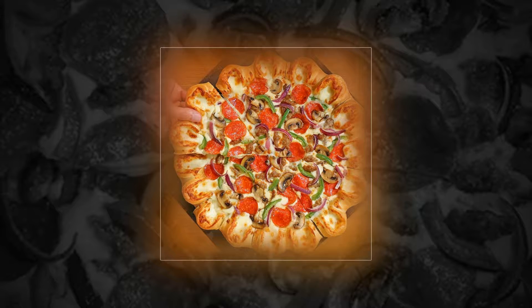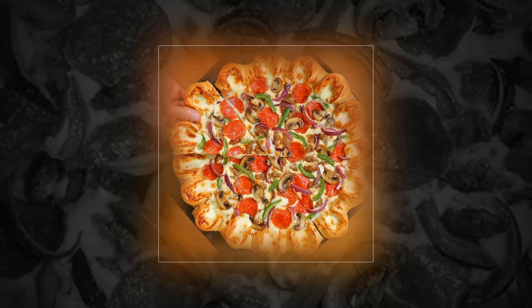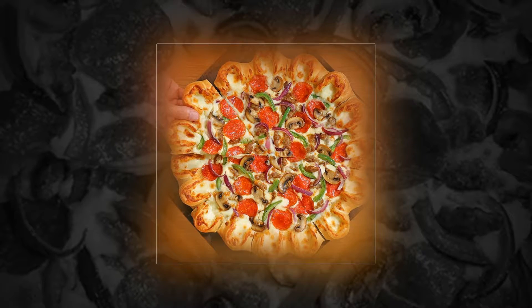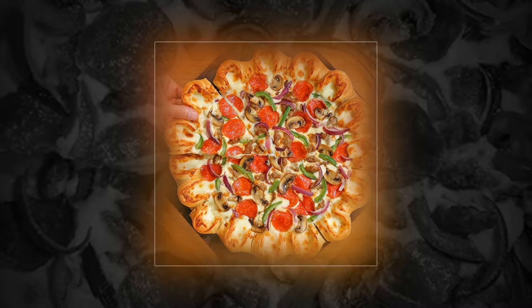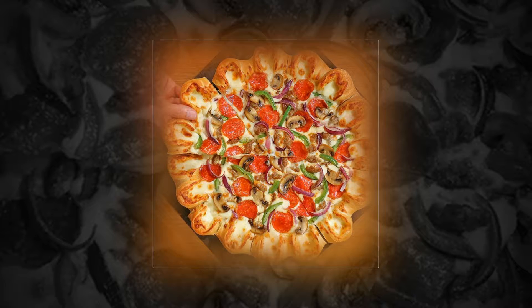Pizza Hut is now making pizza with cheese pockets because cheese is life. There's never enough cheese on pizza. You might get a stuffed crust, but even that doesn't hit the spot, particularly when you can see patches of tomato sauce lurking in the pizza center. And Pizza Hut obviously know this.